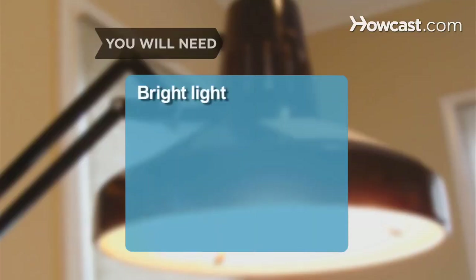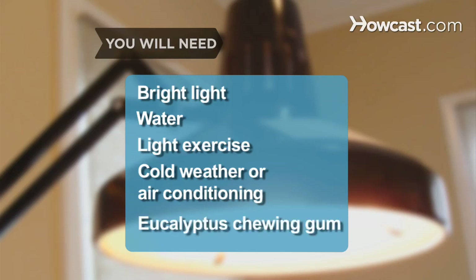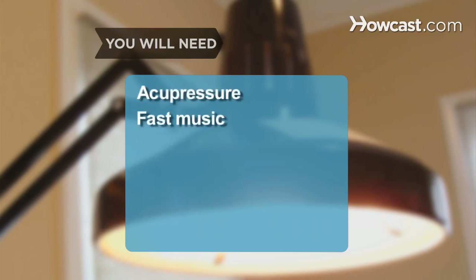You will need: bright light, water, light exercise, cold weather or air conditioning, eucalyptus chewing gum, acupressure, and fast music.